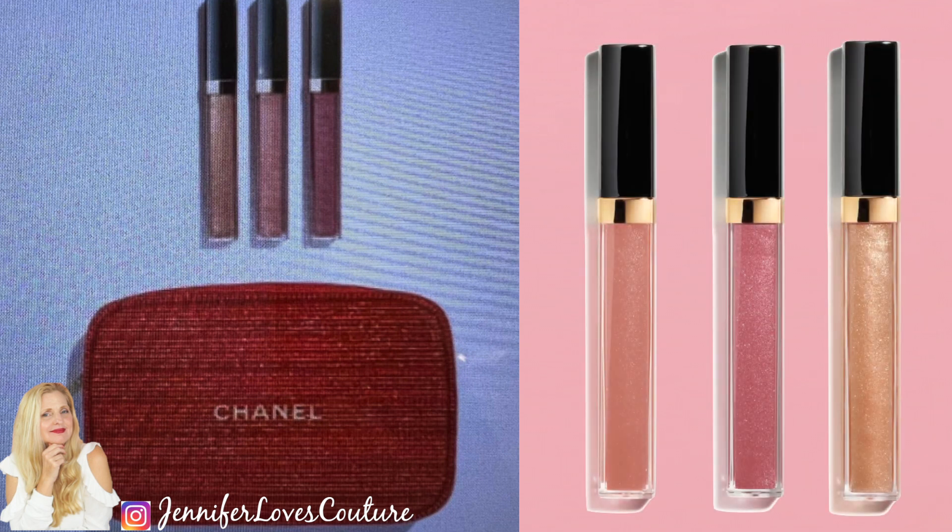We're also going to be getting the Lip Gloss Trio again this year. Here are the beautiful shades that come in this set. The bag this year is red — it's the year of the tweed. So beautiful. $101 this year. Link below.